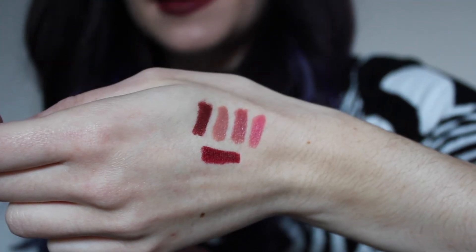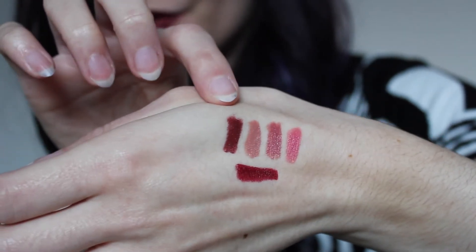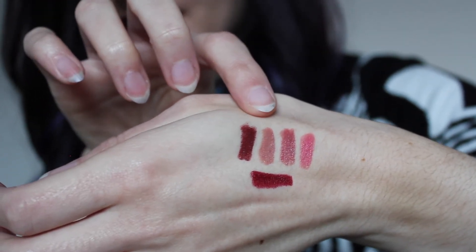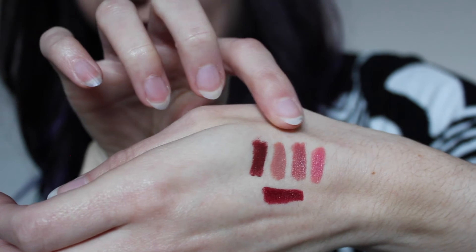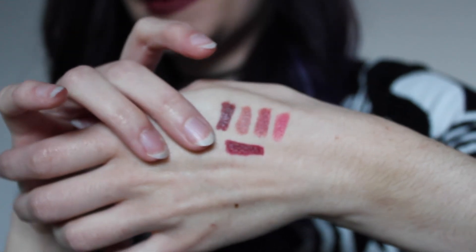Here are the swatches of those lipsticks. The first one is called Nori, the next is Honeycomb, then Pepper, then the pink one is Fig, and then the red one on the bottom is called Licorice. I've really been loving the Bite Beauty lipsticks — they're super creamy when they go on, really easy to apply, and they smell really good too, so that's a bonus.